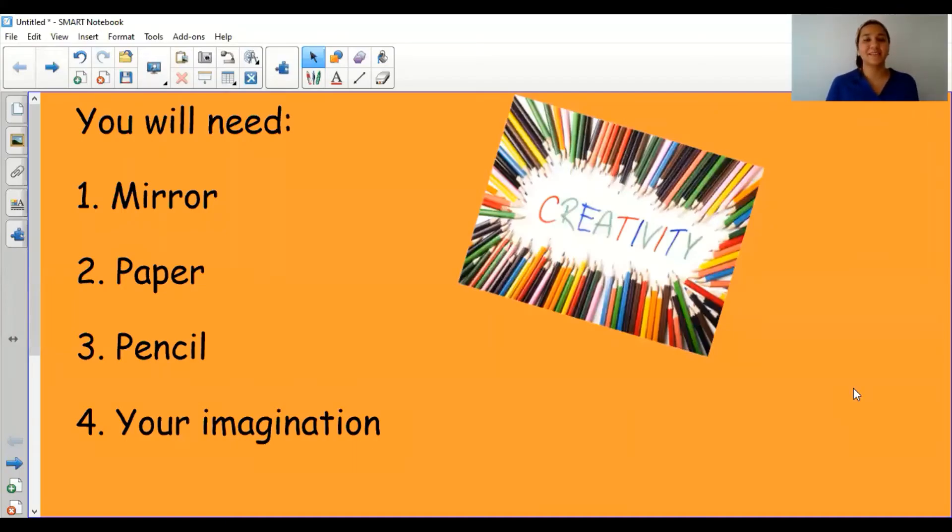Hello Reception! Today's creativity task will be taught by me, and you will need a mirror, some paper, a pencil, and your imagination.